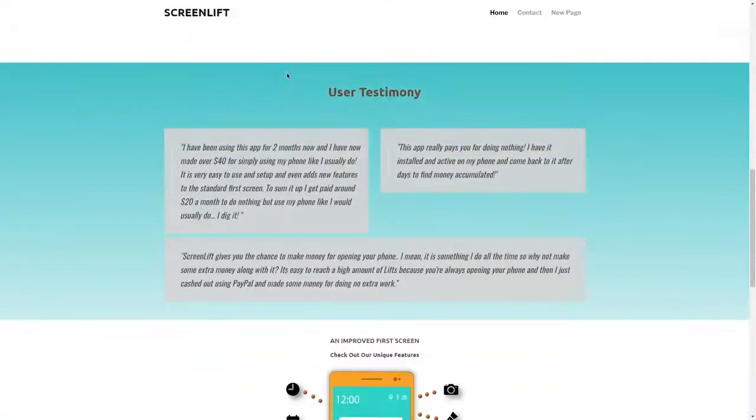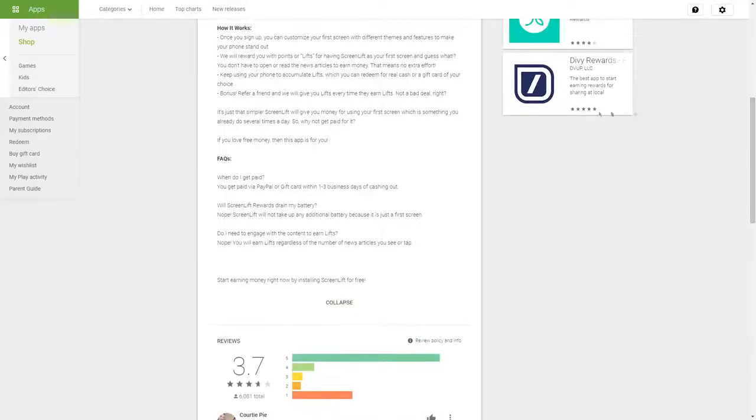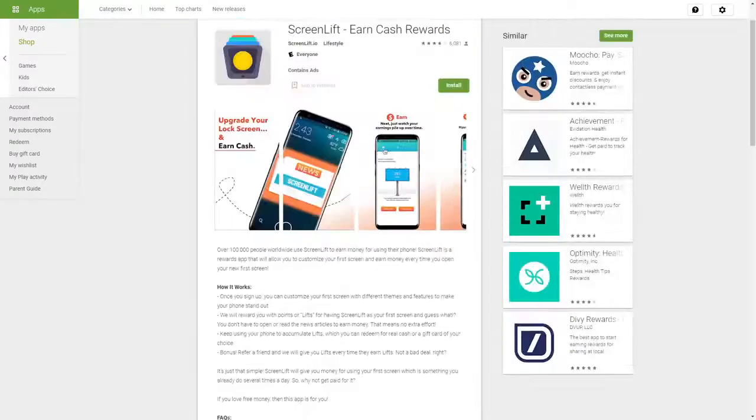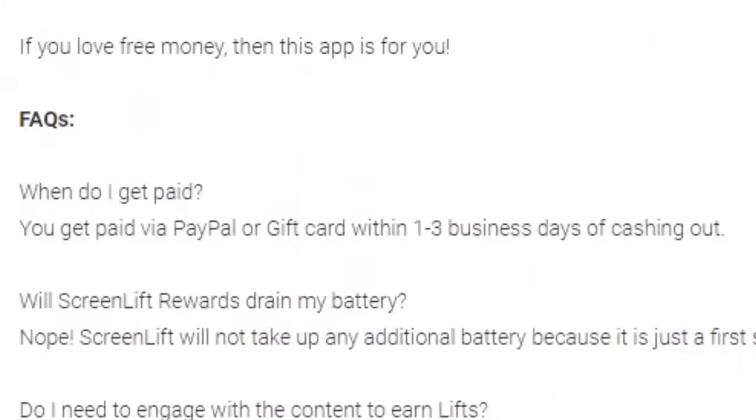Down here you have some testimonials that you can read to see what people are saying about this app. You can also check out the reviews on Google Play — it has a 3.7 star rating, which is pretty decent, not amazing but not bad either. Something that's a bit of a downside is that it doesn't seem to be available for iOS devices as of now, though that may change in the future. For now, there's just the Android version. As far as payment goes, you get paid via PayPal, which many of you will love.